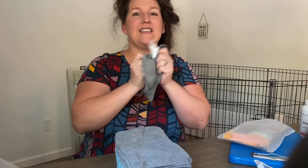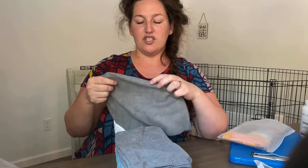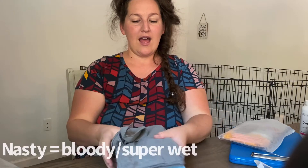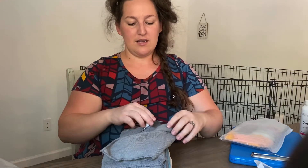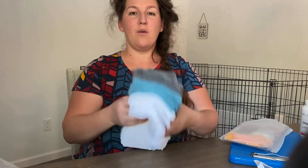So the microfiber cloths — clean the puppy off real good and try to get it as dry as possible. You can pitch them if they're way too nasty, or you can throw them in a bag, hose them out, and then put them in the washing machine later. If a particular birth is just really nasty, I'll just toss them — there were 18 of them for about five bucks, so it's not a terrible price. Totally worth it.